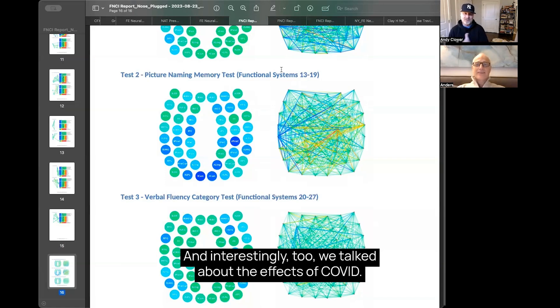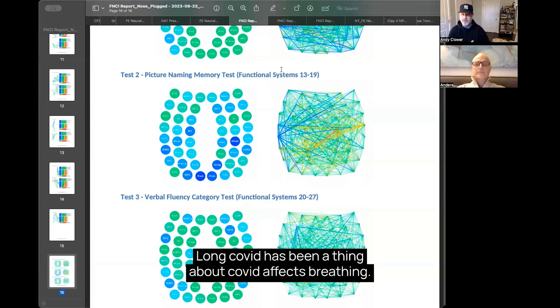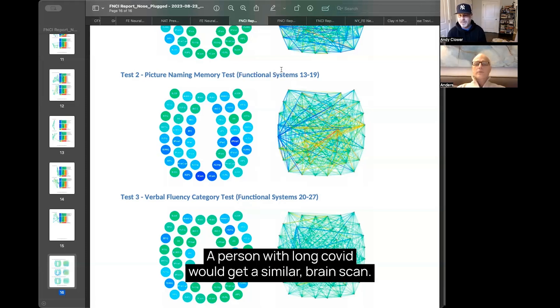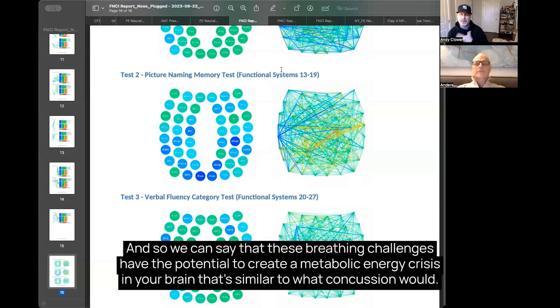That's profound. And interestingly, we talked about the effects from long COVID — long COVID affects breathing, and we're actually seeing patients in the clinic with similar scans from long COVID as well. Breathing can affect the brain in a way that creates a metabolic energy crisis similar to a concussion. A person with long COVID would get a similar brain scan. We've seen multiple long COVID brain scans similar to what you have here. So we can say that these breathing challenges had the potential to create a metabolic energy crisis in your brain that's similar to what a concussion would.